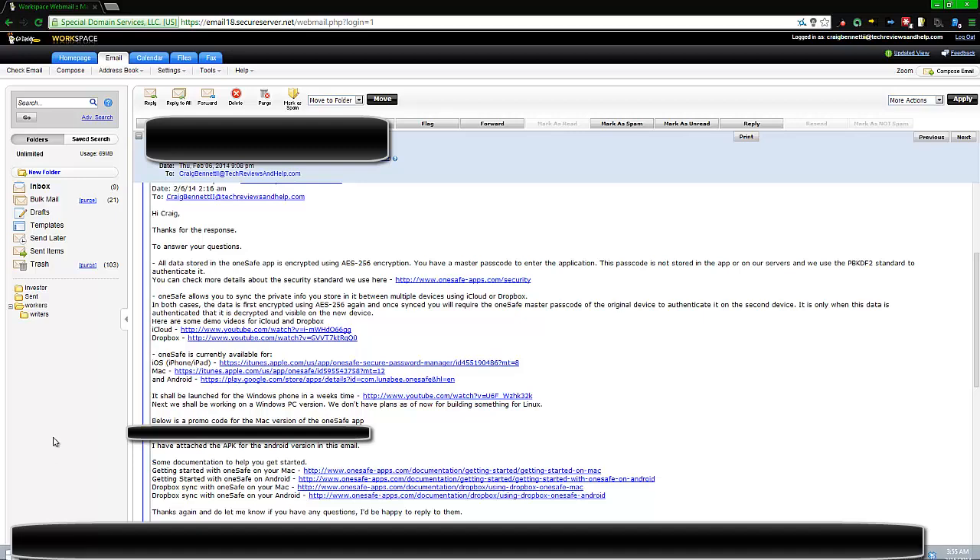A representative from the OneSafe team contacted me to review this in exchange for a free copy. I've had fairly constant communication with them after I got my hands on it, so I can give you the best review possible. I'm showing you the email they sent back with answers to some questions I asked them — about security, syncing, and what platforms the app runs on. Some of this email will be blocked out since I didn't get permission to show it all.